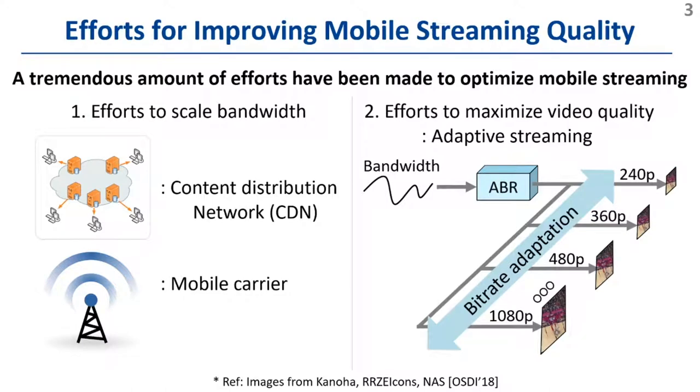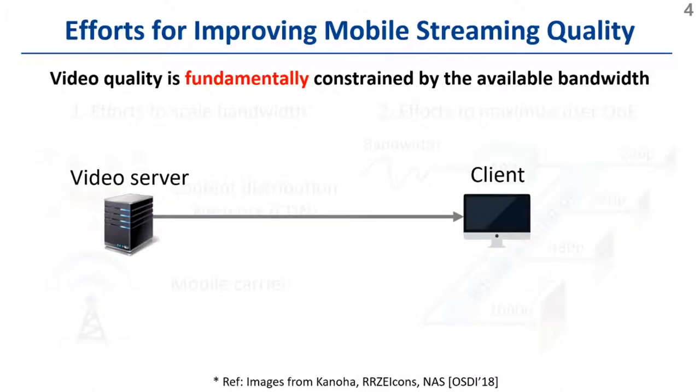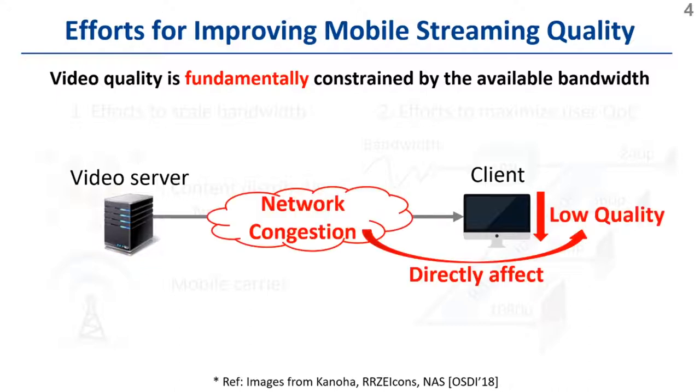In adaptive streaming, a client runs an adaptive bitrate algorithm, or ABR, to select an appropriate quality for the current network condition. Despite such efforts, there is a key limitation: video quality is fundamentally constrained by the available bandwidth between servers and clients. So when the network becomes congested, video quality suffers directly.